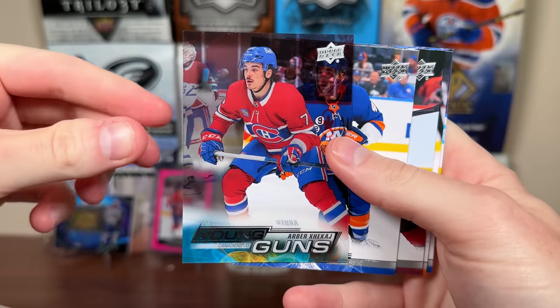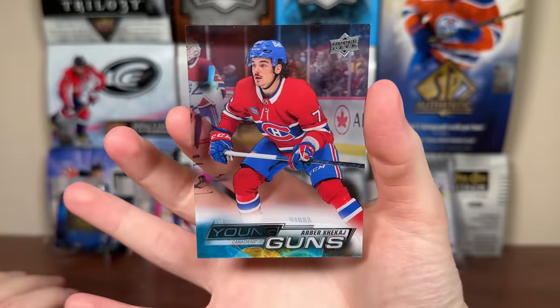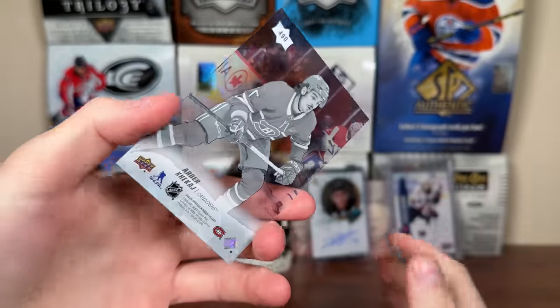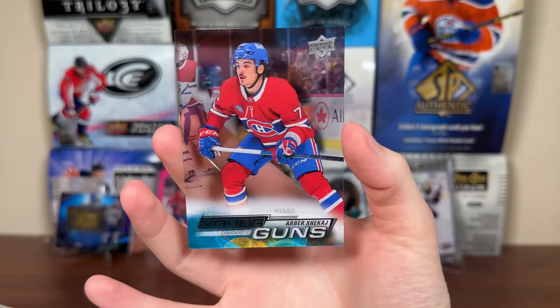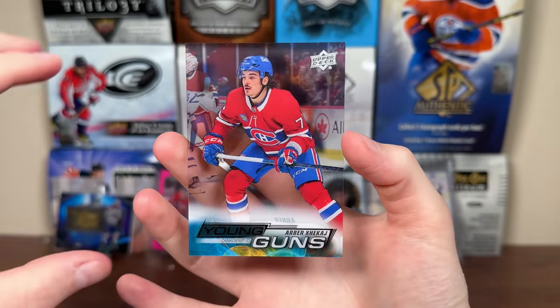Arber Xhekaj! Clear Cut Young Guns - that's sick! Already a very popular player in Montreal, kind of an old-school player who plays physically. Quality clear cut pull there - these are case hits. That's a nice loose pack pull. Arber Xhekaj, Clear Cut Young Guns - not Slavkovsky, but it's a better pull than a base Slavkovsky. Very nice.